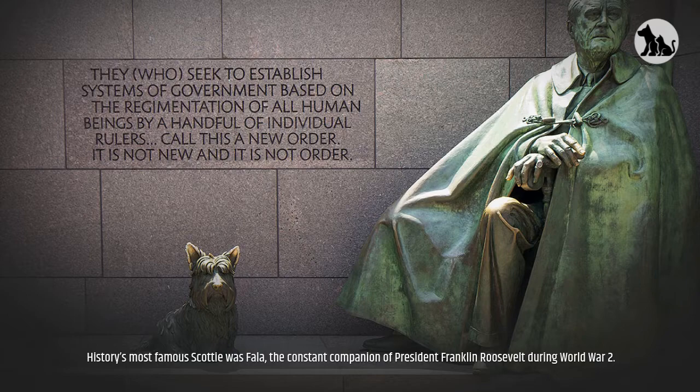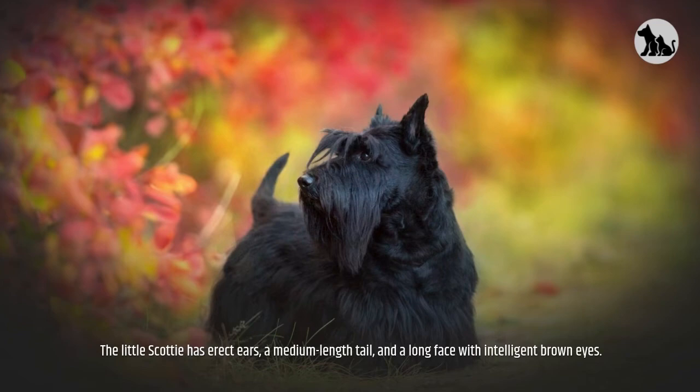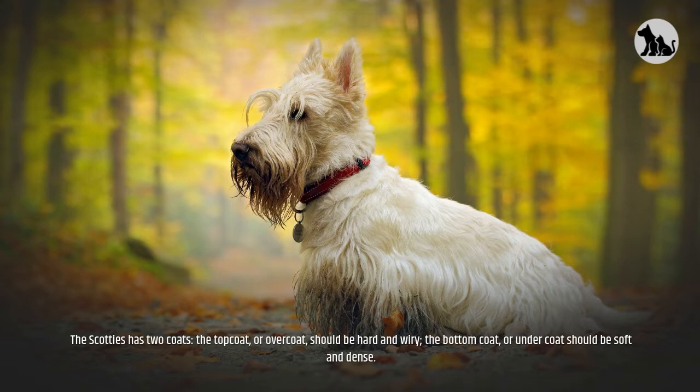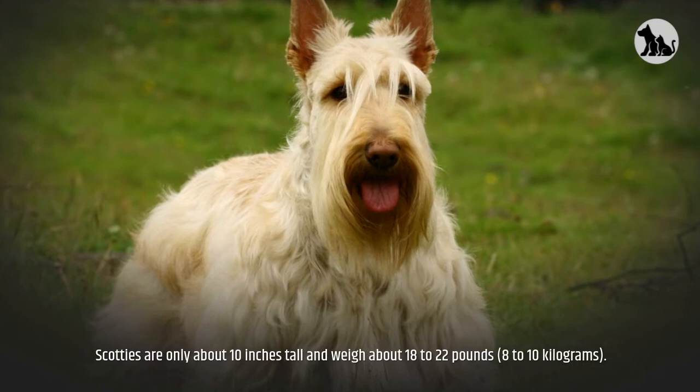Appearance: The little Scottie has erect ears, a medium-length tail, and a long face with intelligent brown eyes. While many people think of them as black, Scotties can also be grey or steel, brindle, or wheaten. The Scottie has two coats — the top coat, or overcoat, should be hard and wiry, while the bottom coat, or undercoat, should be soft and dense. Scotties are only about 10 inches tall and weigh about 18 to 22 pounds, or 8 to 10 kilograms. Scotties have a good life expectancy of about 12 to 15 years.